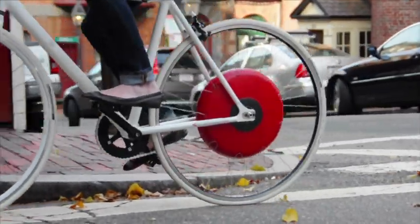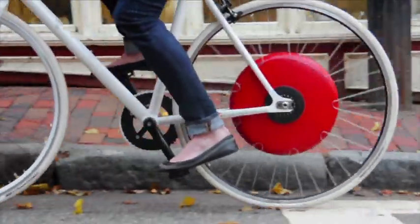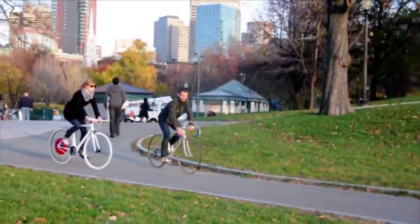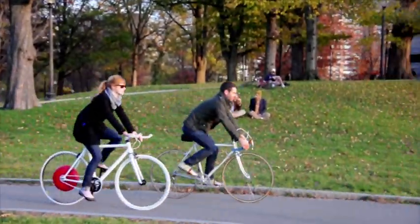Here's how it works. As you cycle, sensors inside the wheel analyse the levels of carbon monoxide, NOx and noise in your surroundings, also collecting information on ambient temperature, relative humidity and road conditions.